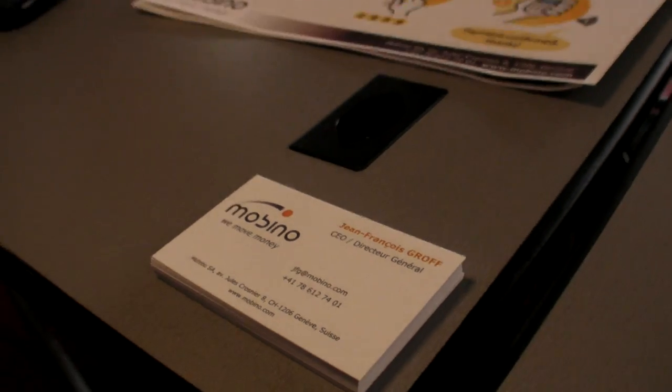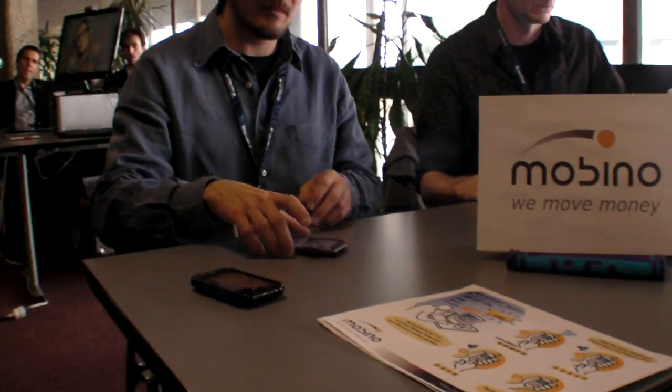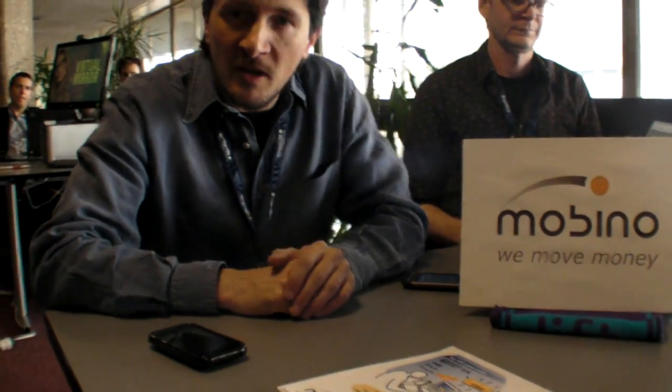We're here at Lift 11 with Mobino. Mobino is a new payment solution that works from a mobile phone, and you can pay for anything by just making a phone call. Would you like to see a demo?